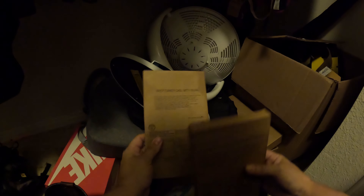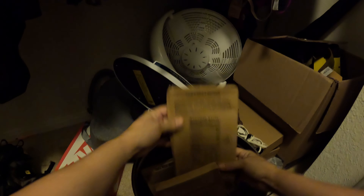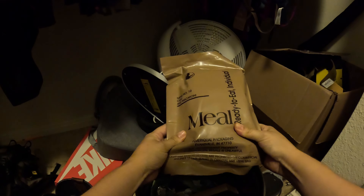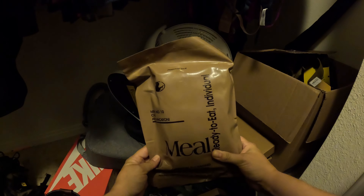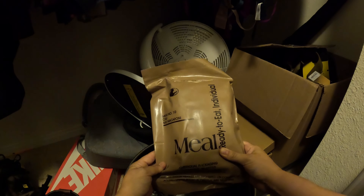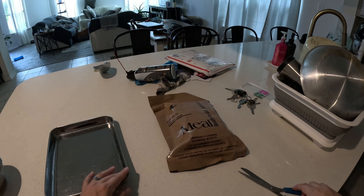Lasagna, black beans — I remember I have a lot of black beans — turkey chili, chili with beans, beef ravioli and meat sauce, chili with beans again, and then we have this last one here: chili and macaroni. Okay, you know what, let's go ahead and give this one a shot.